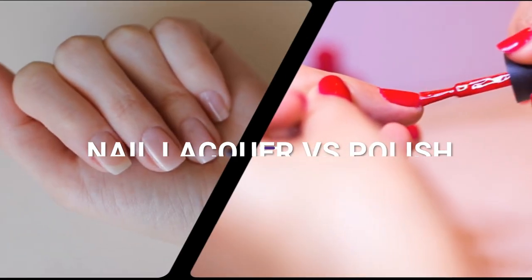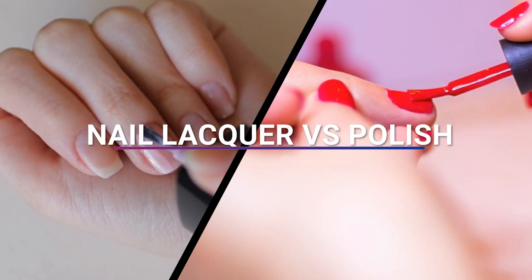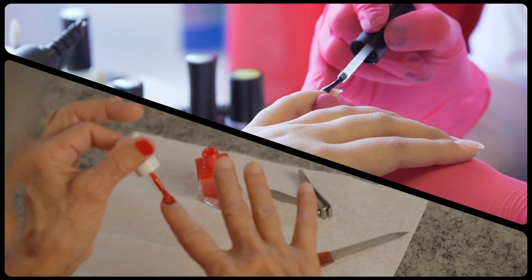In this video, we break down the differences between nail lacquer versus polish. Nail lacquer and nail polish are two terms that are often used interchangeably to refer to the colorful and shiny coatings applied to fingernails and toenails.